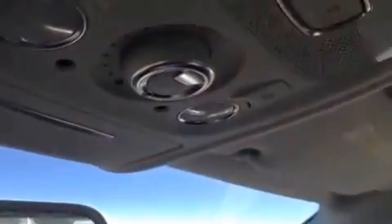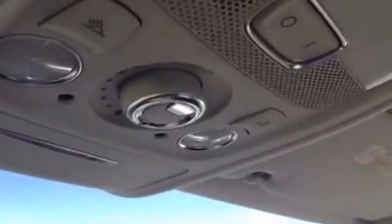You have an extendable armrest, and inside the armrest you have an outlet. Here you have your ashtray and lighter. You have a lockable glove compartment. You also have a compass on your rear view mirror, and up top here you have a sunglass holder.